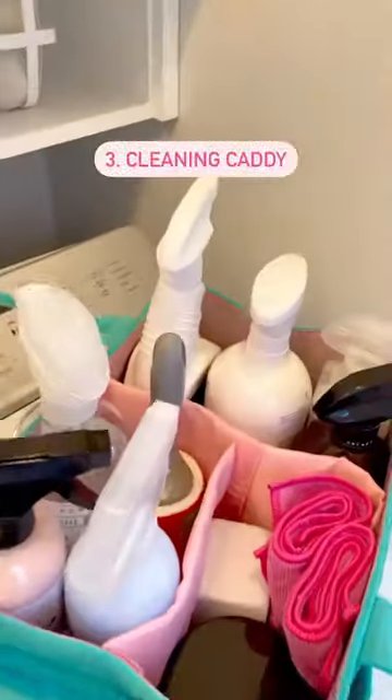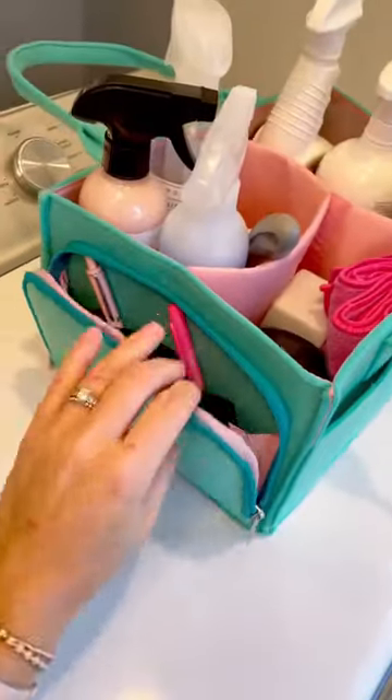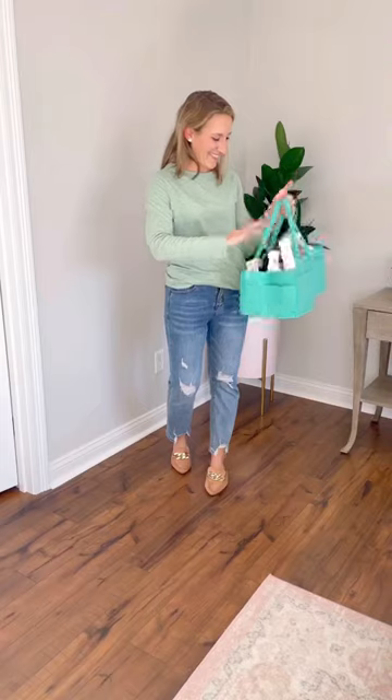And lastly, a good caddy to hold your supplies. This one by Molly Golly has removable inserts, lots of pockets, and is a great size for carrying around the house and storing.